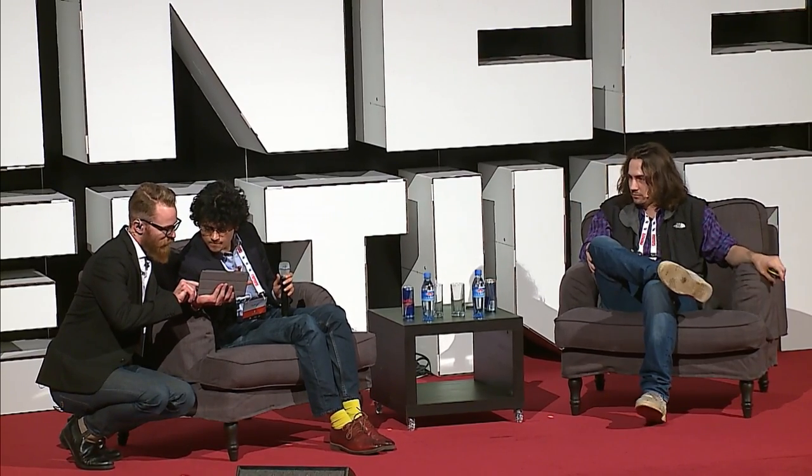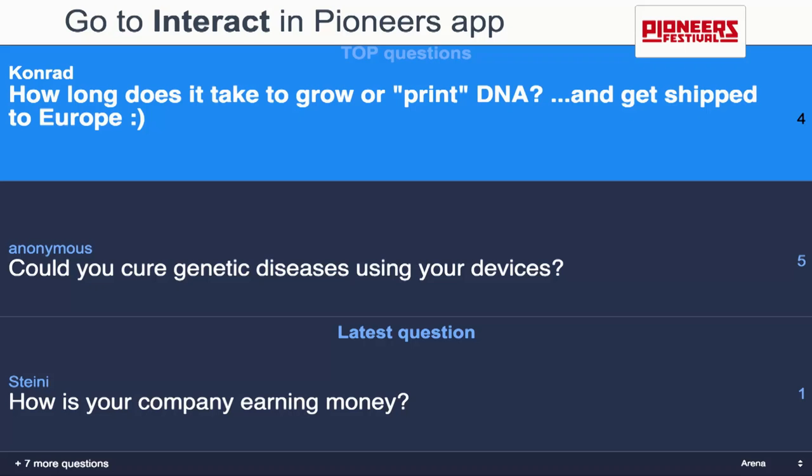Are you facing any regulatory pressure? Not yet. Question from the audience: how long does it take to grow or print DNA and get it shipped to Europe? It takes two days to make the DNA, two days to read it, one day to print it, two days to amplify and assemble, and another two days to re-sequence — so around ten days total. But in those ten days you're not making one strand, you're making thousands to millions of strands.